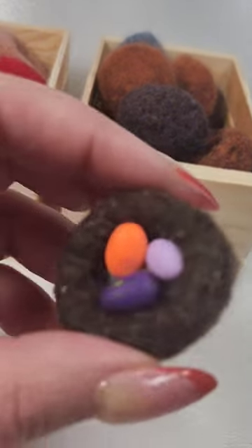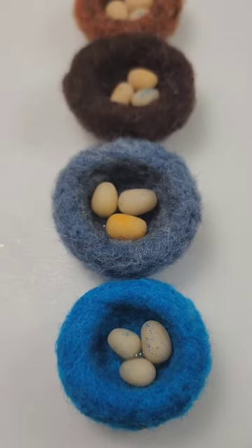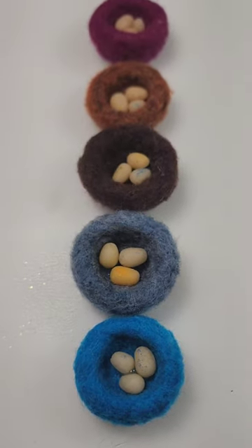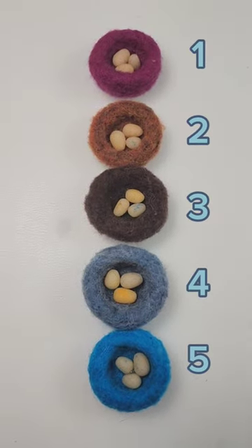These nests are going to be available for pre-order, and you can have them as magnets or pens. Right now you can see the magnets and the colors available. The color of the eggs will be random.